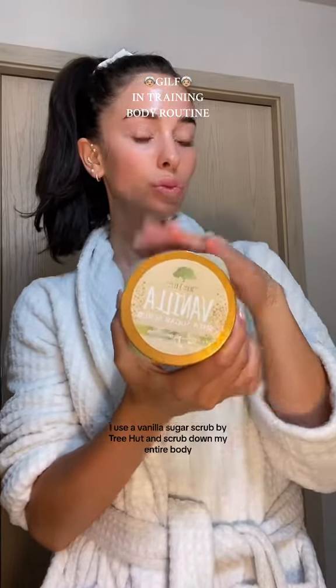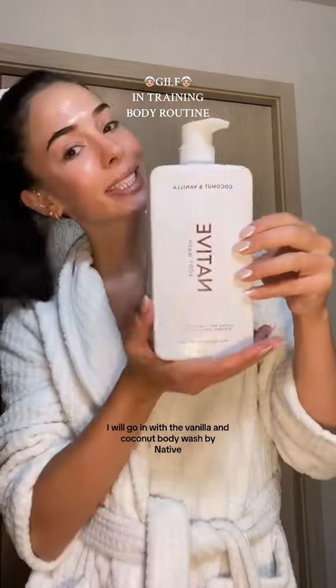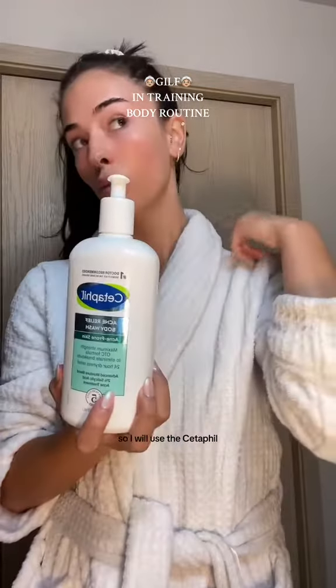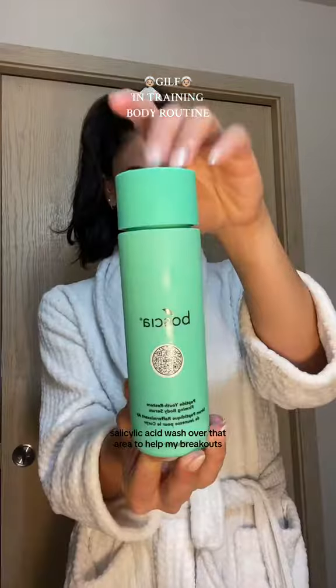At night, I use a vanilla sugar scrub by Tree Hut and scrub down my entire body. Following that, I will go in with the vanilla and coconut body wash by Native. I tend to get breakouts on my upper back and neck, so I will use the Cetaphil Glycolic Acid wash over that area to help my breakouts.